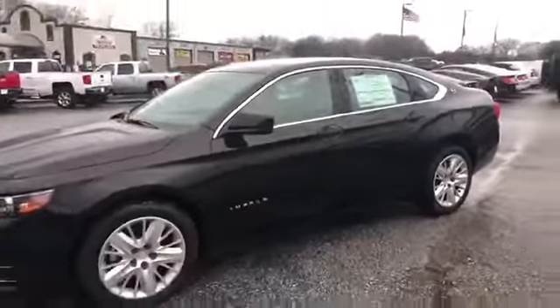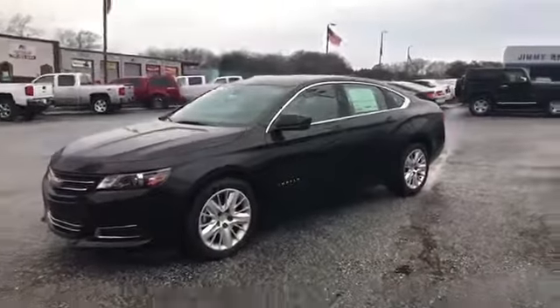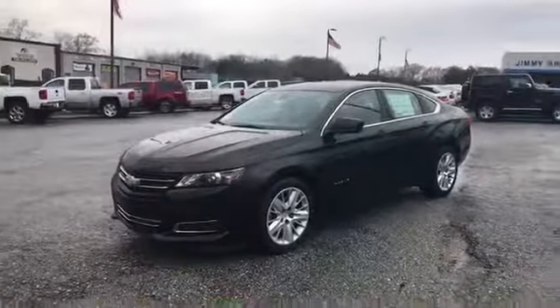It is an automatic. Some nice storage space in there. Comes equipped with the V6 3.6 liter. If you're coming to Jim and Britt Chevrolet, come see why we're the number one Chevrolet dealership in the state of Georgia. And as for Elka Perez, thank you.